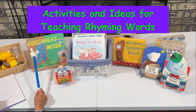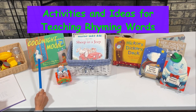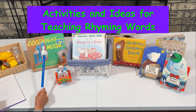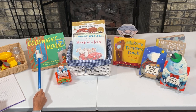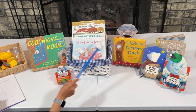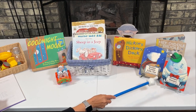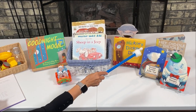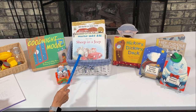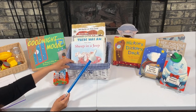The first activity we're going to be doing is we're going to look at some of my rhyming books. You may already have some of these books at home: Goodnight Moon, Hickory Dickory Dog, Twinkle Twinkle Little Star, Humpty Dumpty, Hey Diddle. These in the basket are some of my grandson's favorite books.